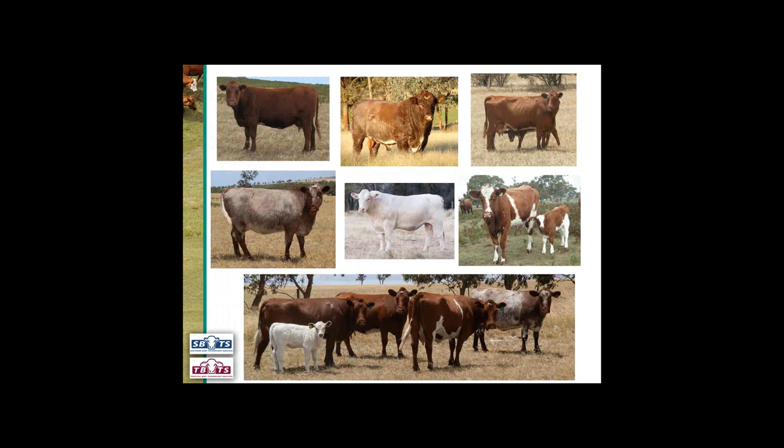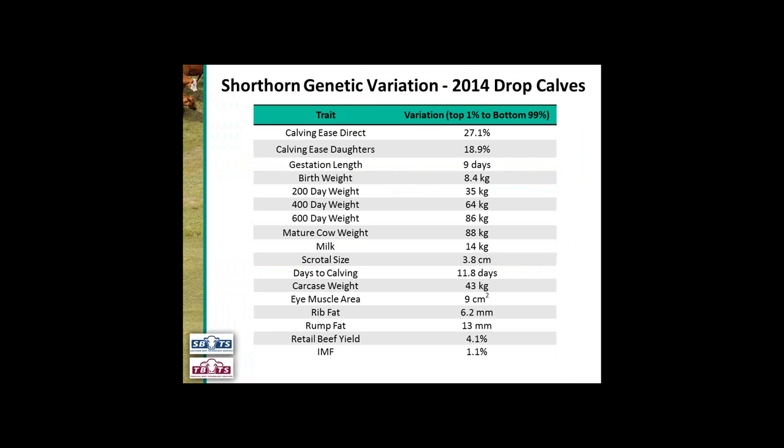There's also a lot of variation within a particular breed. I've chosen the Shorthorn breed as an example — we can see a really obvious colour difference there. But it's not just coat colour that varies. If we look at the Shorthorn genetic variation in the 2014 drop calves, these are all of the breed plan traits, and we can see variation for calving traits from the top 1% in the breed down to the bottom 99%. We see variation in gestation length, weight traits, milk, scrotal size, days to calving, carcass weight and carcass quality traits. Not only do we have coat colour variation, we've also got a lot of genetic variation in all economically important traits.